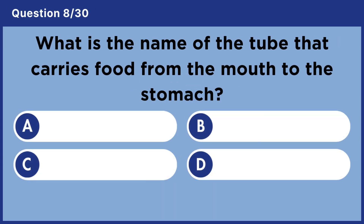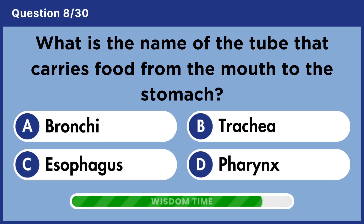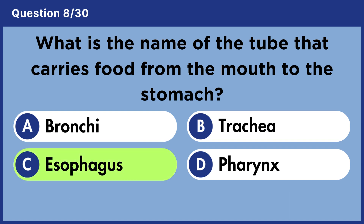What is the name of the tube that carries food from the mouth to the stomach? Answer C. Esophagus.